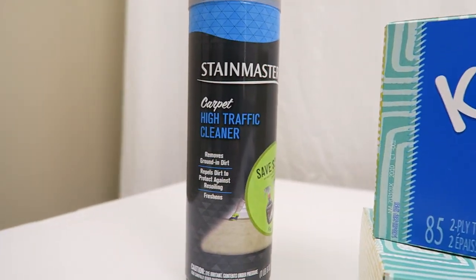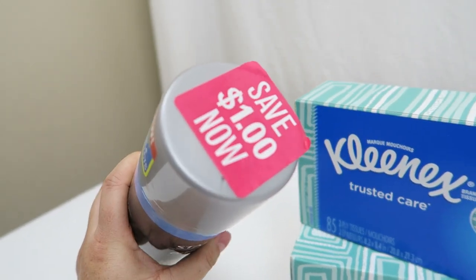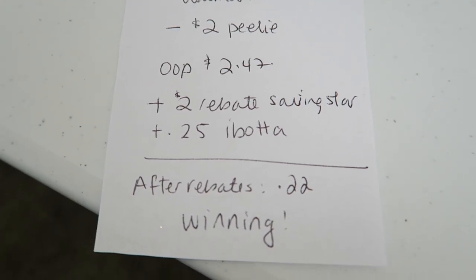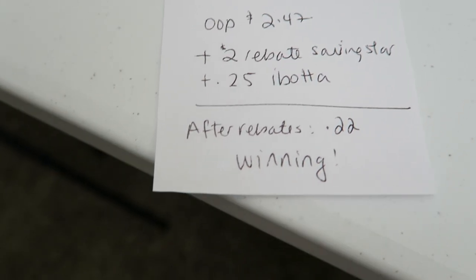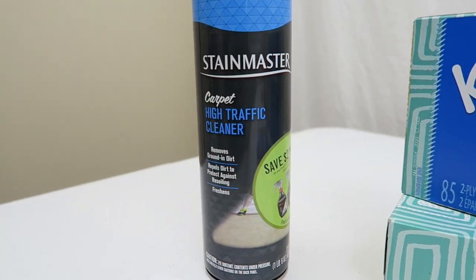And the last thing is this Stain Master Rug Cleaner — take a look at this, guys. There was a coupon on the side and then one on the top. They are really trying to push this product. So here it is at my store — $4.47. I used that $2 Peely, paid $2.47 out of pocket, and then I got a $2 rebate from Savings Star and also a $0.25 rebate from Ibotta. After everything was said and done, $0.22 for a can of rug cleaner — I think that's winning. And if you have cats, especially, who cough up fur balls, you might use a lot of this stuff.